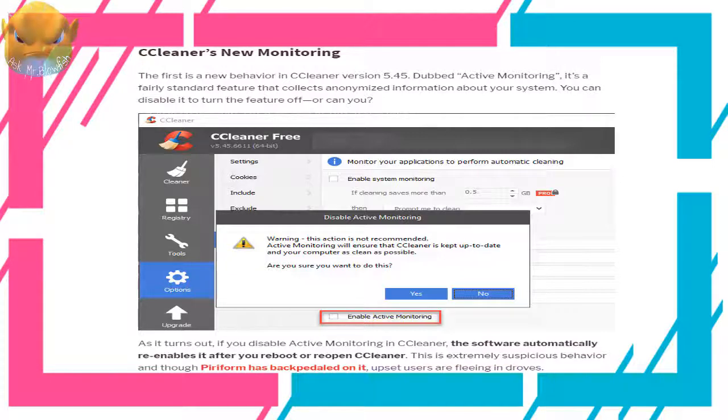The first issue is a new behavior in CCleaner version 5.45 dubbed 'active monitoring.' It's a fairly standard feature that collects anonymized information about your system — you can disable it, or can you? As it turns out, if you disable active monitoring in CCleaner, the software automatically re-enables it after you reboot or reopen CCleaner. This is extremely suspicious behavior, and though Piriform has backpedaled on it, upset users are fleeing in droves.